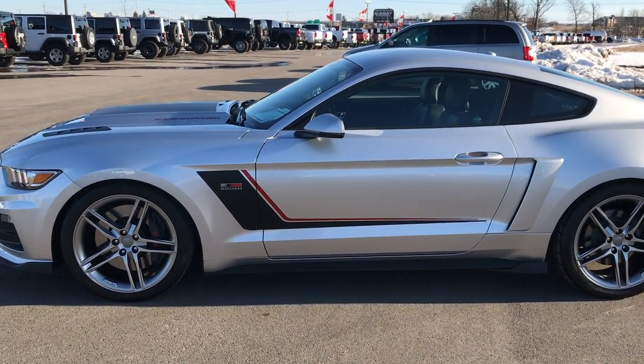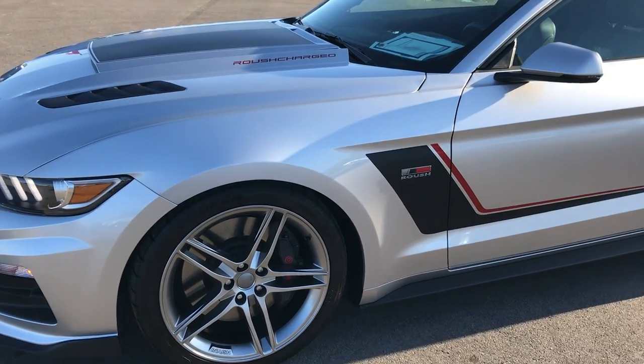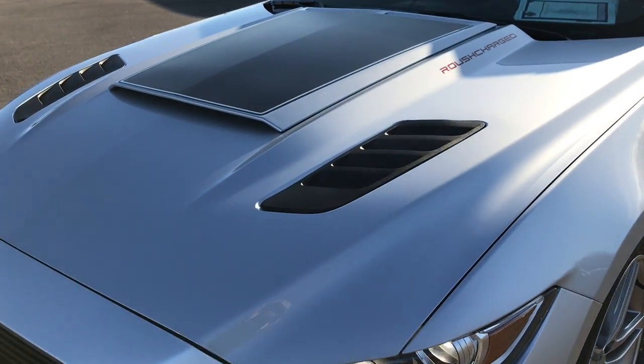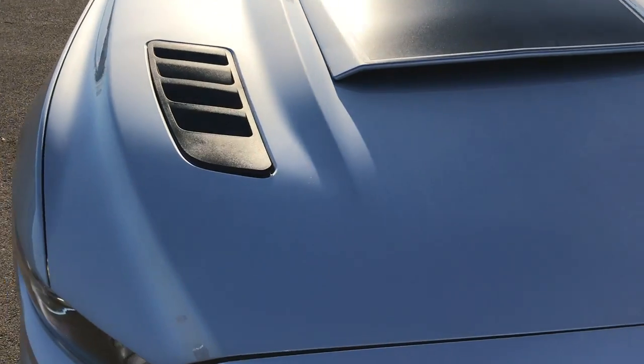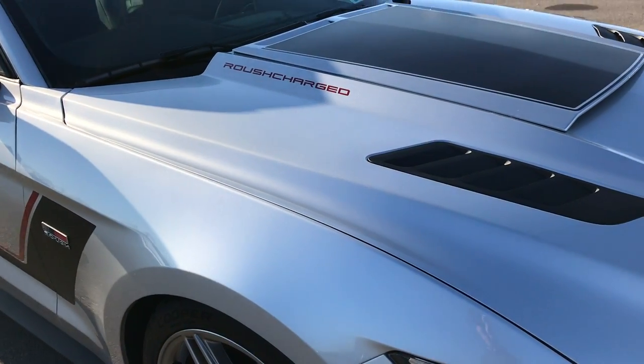This is stock number 8915, a 2015 Ford Mustang Stage 3 Roush Conversion. This vehicle has a 2.3 liter supercharger — or Roush charger — that gives you 670 horsepower.